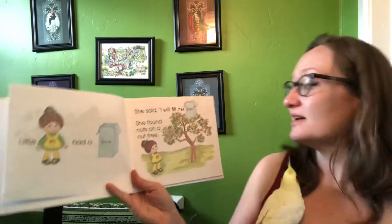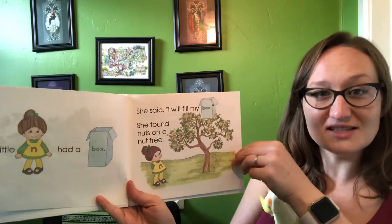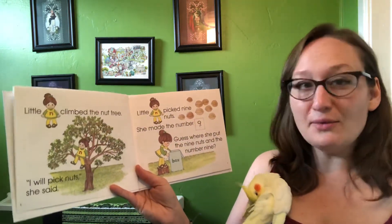Okay, let's check out little N. Little N's awfully cute. Let's see if we can get her book open. Little N had a box. She said, I will fill my box. She found nuts on a nut tree. Little N climbed the nut tree. I will pick nuts, she said.